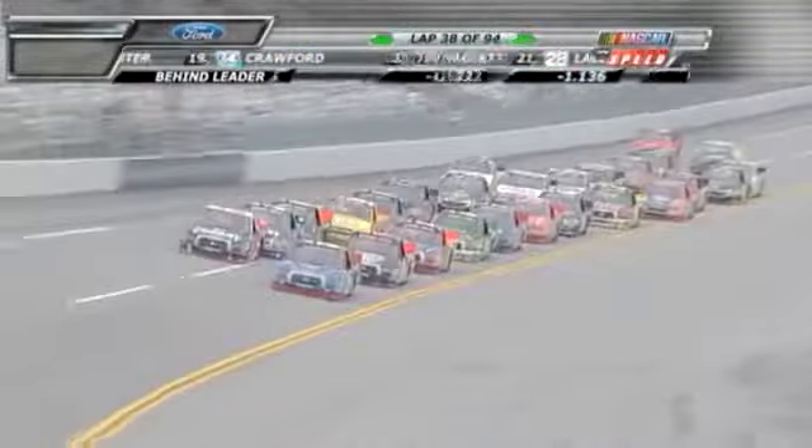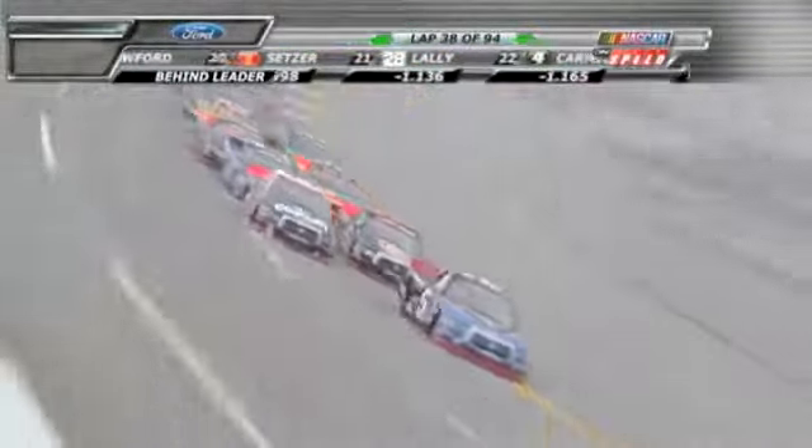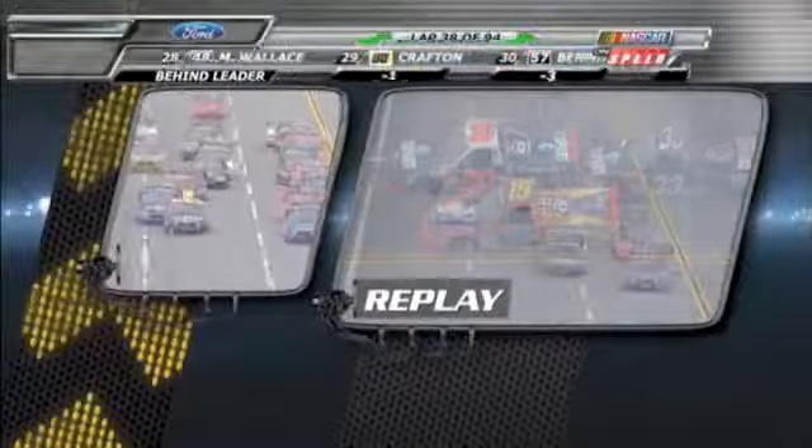We're hearing now that it's a hood flap that has come off the right front of the 33 of Ron Hornaday. There's actually a cowl flap on each side of the hood of that truck. Watch the right side of your screen — watch the front of that 33 truck. In order for that flap to pop up, you have to have negative air pressure right there at the hood. He's got all of his air off his hood, he's right on top of nine. Watch it open when he hits Todd.